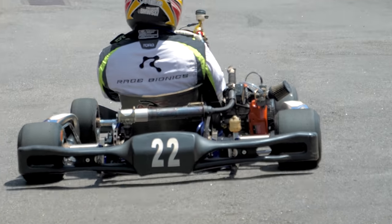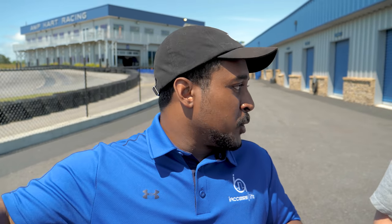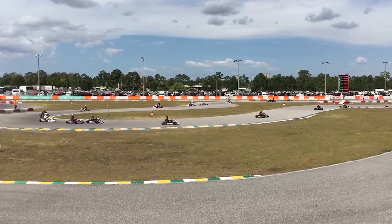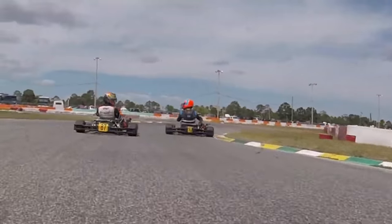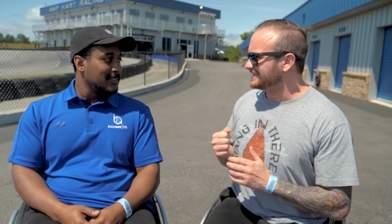Thanks to Race Bionics and Michael Day and Porter Aiken, they have us set up with some hand control karts. These are actually the karts that we raced at the 24 Hours of Orlando, so you get to test that setup and let us know what you think. I'm so excited — I can't wait to try this out. I've always been a fan of adrenaline and speed, but one of the biggest barriers to entry is always finding adaptive equipment. Race Bionics is really cool because eventually they're going to have adaptive equipment in a bunch of different places around the U.S. Today we're going to try out some of their prototypes and get ripping.